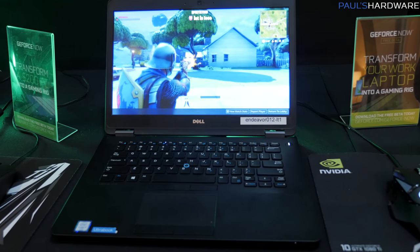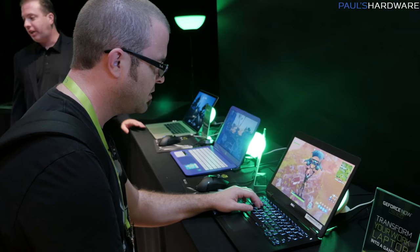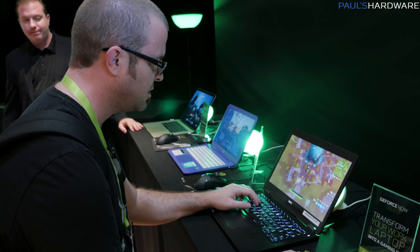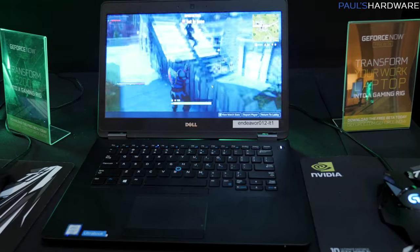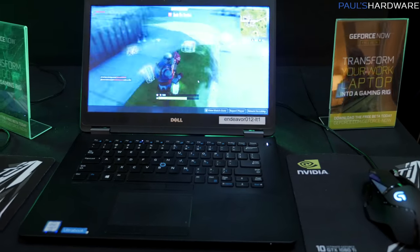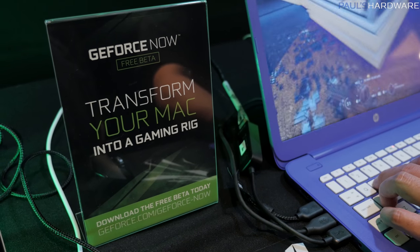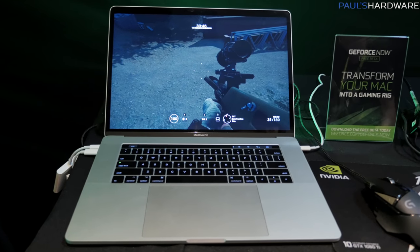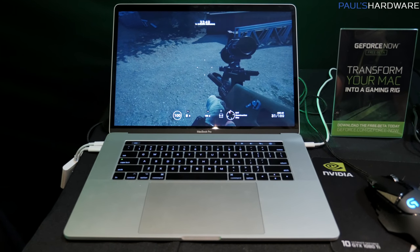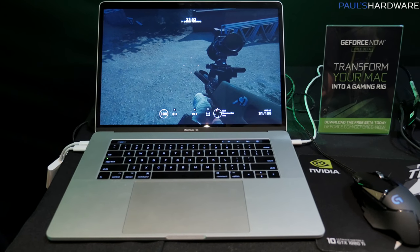Basically, what this allows you to do is take something like a very inexpensive laptop — maybe a $400 laptop that, if you tried to play PUBG on it, would get maybe a couple frames per second — but then you're streaming the game from NVIDIA's servers and getting a much more reasonable frame rate: 60, 90, or 120 FPS, depending on the game. They need to enable the higher frame rate for each game in order for that to work. You can even play lots of PC games now on Macs with GeForce Now, allowing you access to PC gaming on a Mac in places where the PC game wasn't even available on the Mac before. So that's pretty cool.